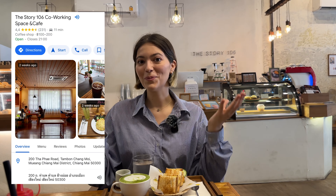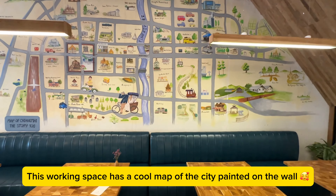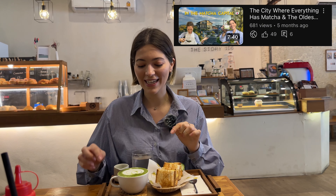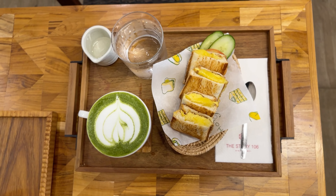We found this beautiful working space which we already knew about, and because we have some work to do today, we decided to start by eating and drinking something here. We got iced water for free, an uji matcha latte — the uji is the birthplace of matcha — which was 100 baht, and a cheese and egg sandwich which was 70 baht.